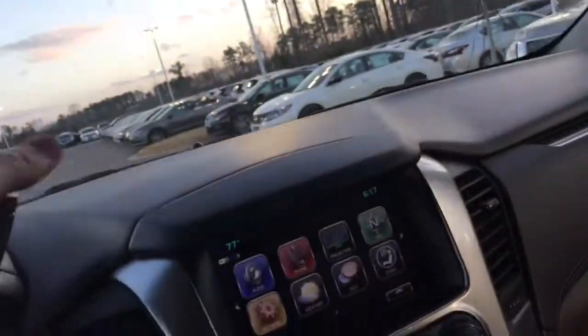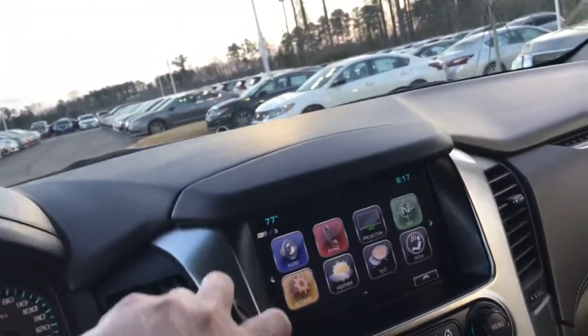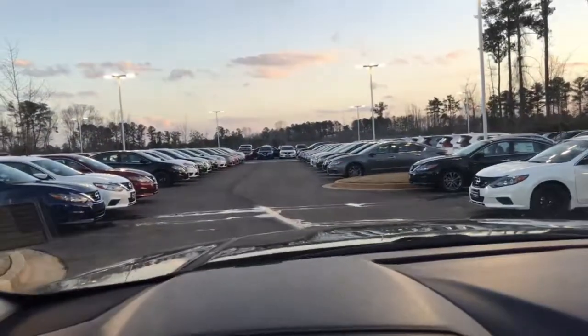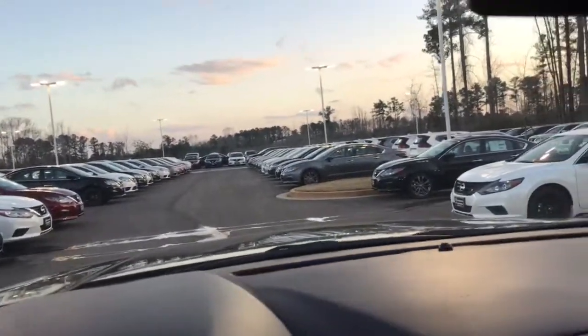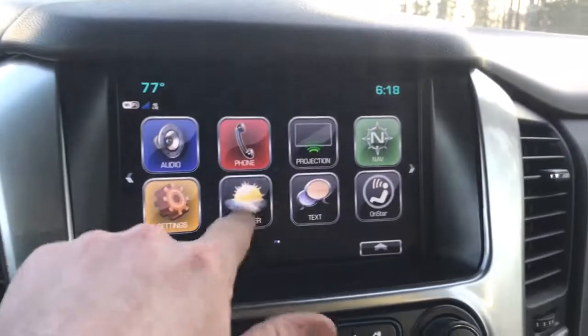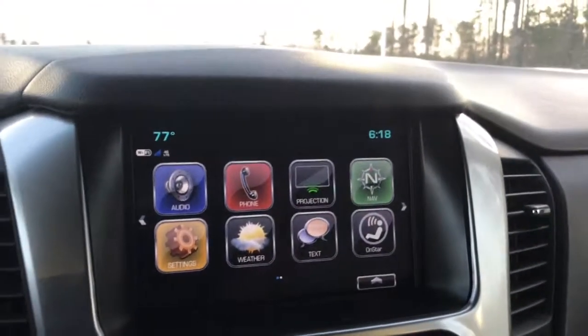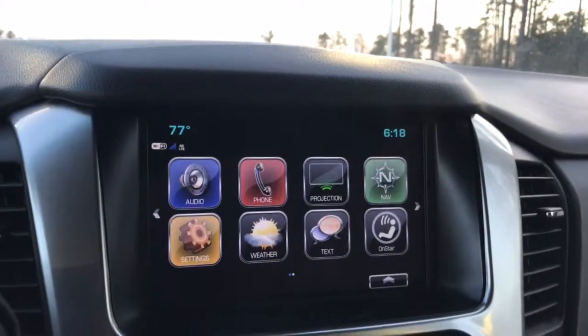Very neat. Very nice vehicle. I think it's well worth you coming in and taking it for a test drive. Just give me a call — you can reach me directly at 706-302-9197. And again, this is Ryan Lane over at Nissan LaGrange, and I look forward to speaking with you.